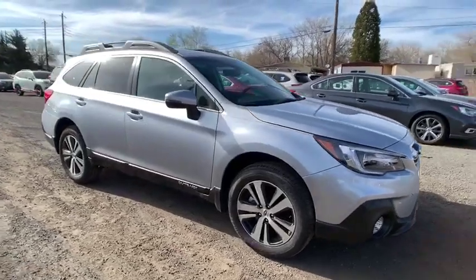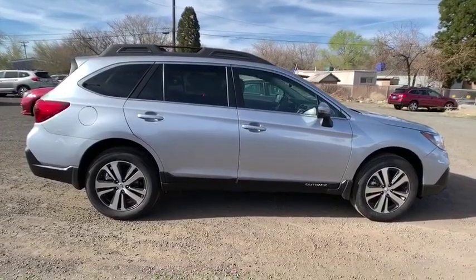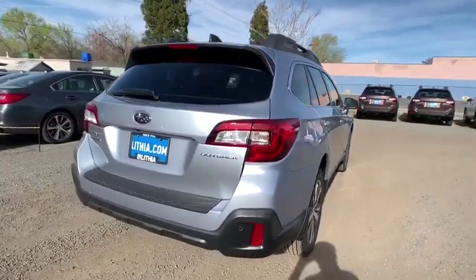2019 Subaru Outback. Take the go anywhere capability of all-wheel drive and plenty of room for cargo and companions and you've got the Subaru Outback. Let the adventure begin.